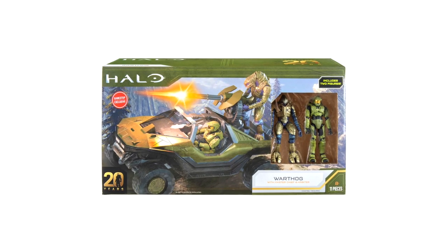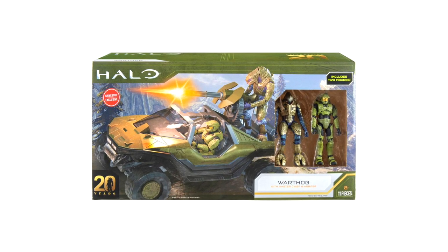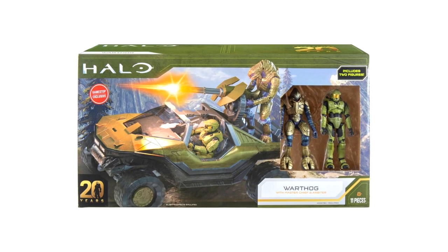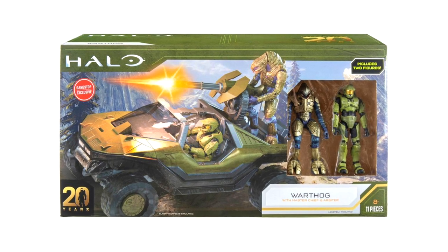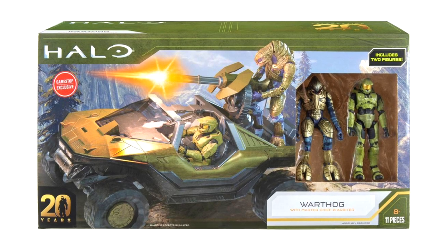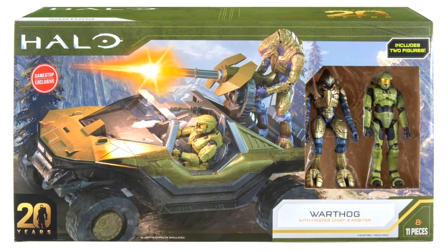Let me know in the comments — are you looking forward to this Warthog? Are you going to pre-order it from GameStop? I most definitely am. This is something I need in my collection. It's rare that toy companies go back in time rather than just focusing on the current game, but this is something really awesome for the 20th anniversary. Let me know your personal experiences playing the Warthog run with your friends, and as always, stick with the channel for all your Halo toy news.